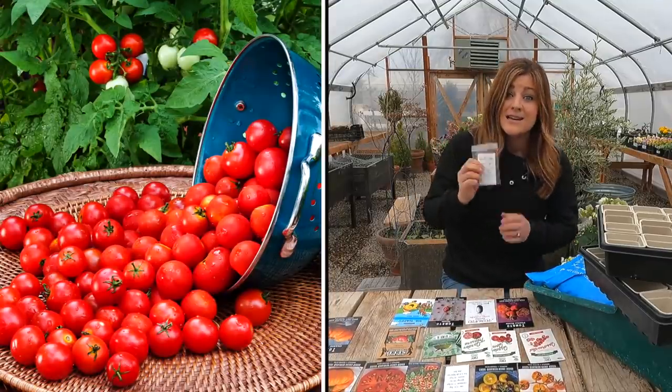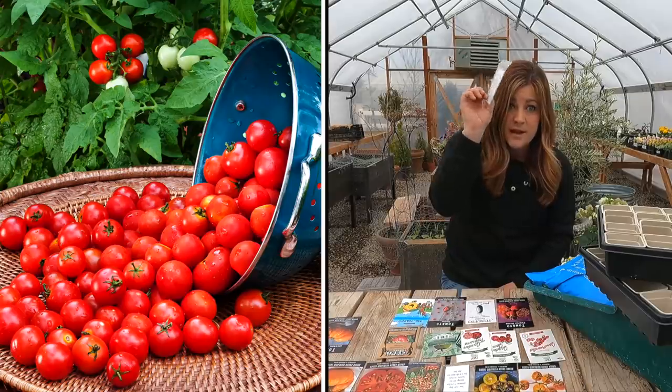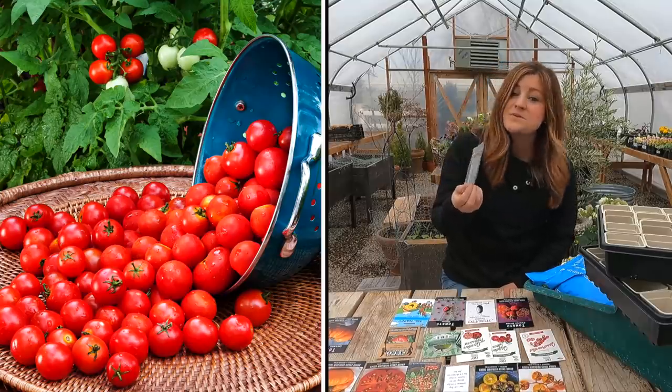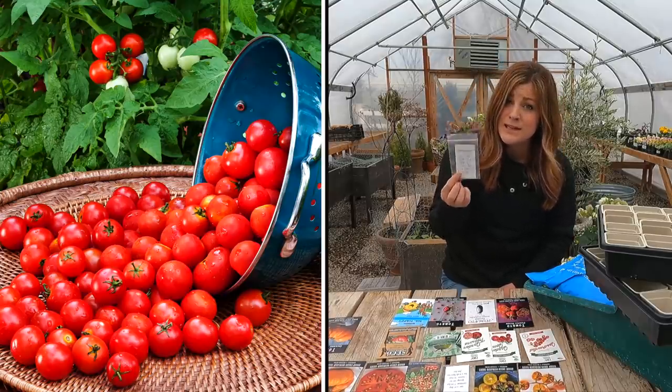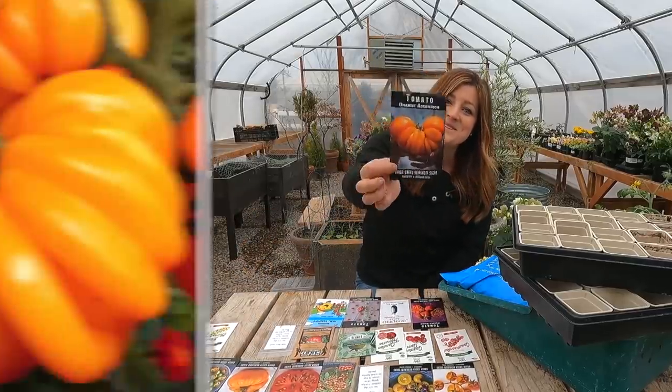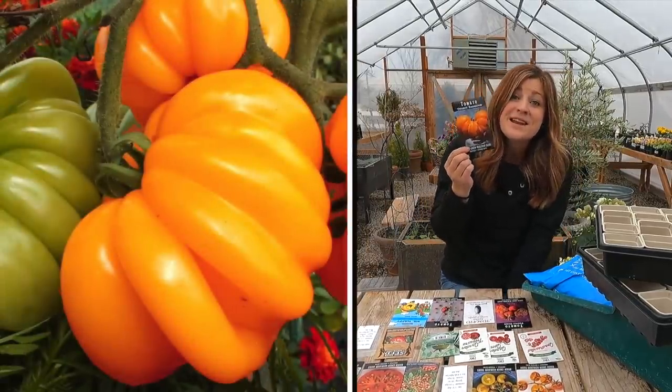Then we've got husky cherry, which is a 65-day semi-determinate cherry tomato. I planted these last year and did get some fruit off of them even in the Florida weave section. They were really sweet and really good, so we're going to try this again.